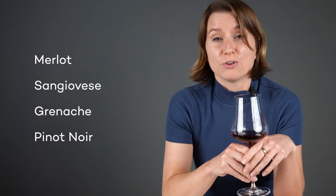So do you know what this variety is? Is it merlot, sangiovese, grenache, or pinot noir? Let's ask Wine Folly's resident Master of Wine, Christine Marsilio, for more info.